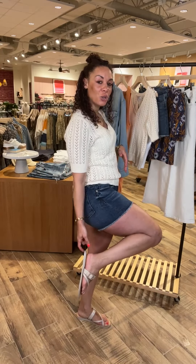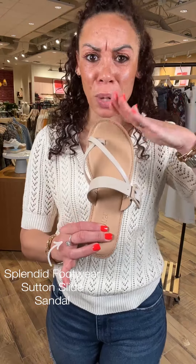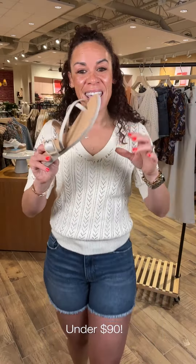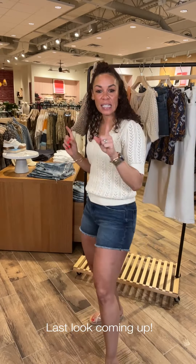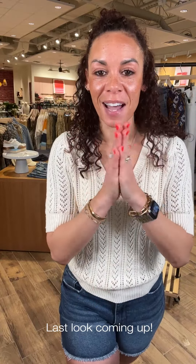Finishing the look with a fun new sandal from Splendid. It's a great neutral tone that will go with everything. I love the daintiness and strappiness — you can really dress it up. It is super cushiony and it's under $90, which is amazing. Pop on that bag if you need a little tote, and you are good to go. I love this look — easy, great on vacation, great for life. Spring is coming!